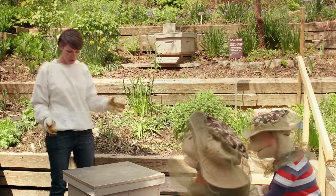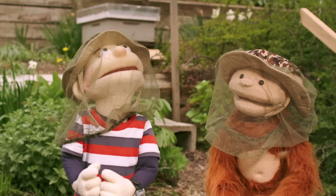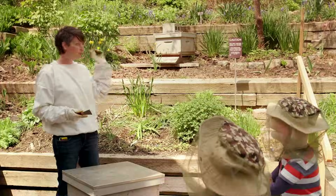Okay, so here we are at the hive. Now, the bees that you see all around us, these are the worker bees. They collect nectar from the flowers in the garden.